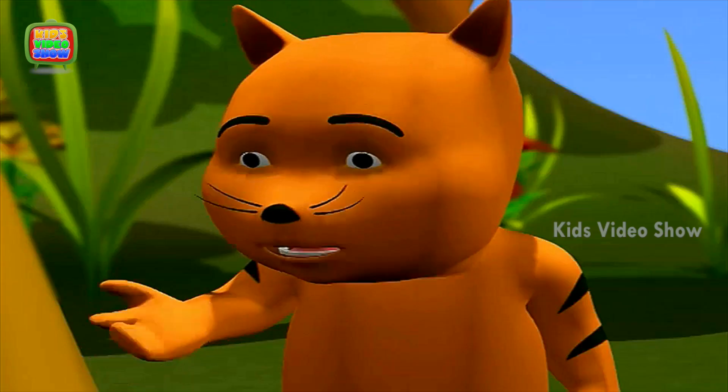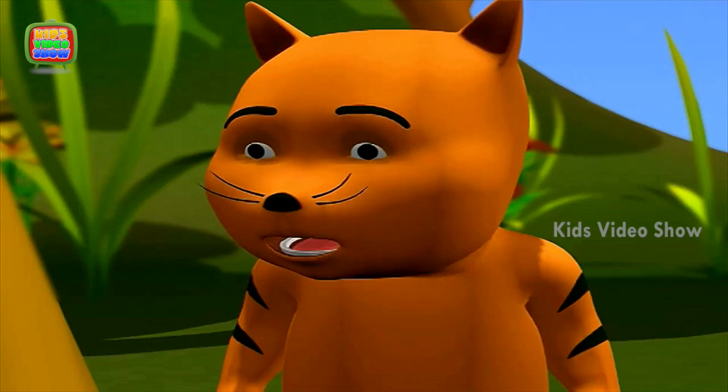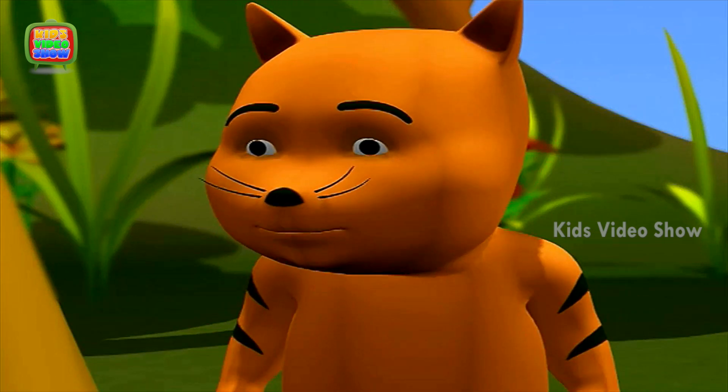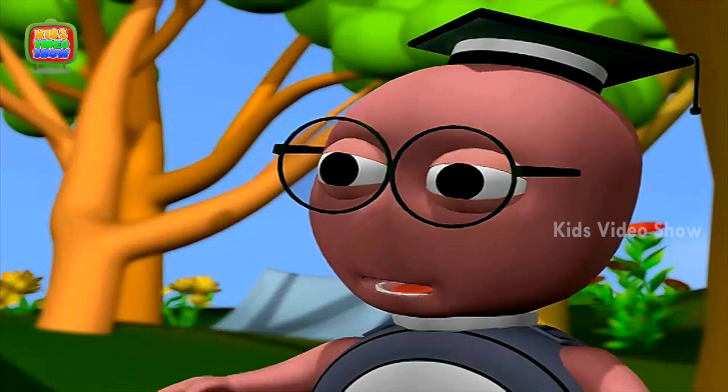Oh, I know. Chameleons change color so that they can hide themselves. You know, the chameleon I just saw changed its color to brown — the color of the tree. And now you can't see it. Well, that's just one reason.